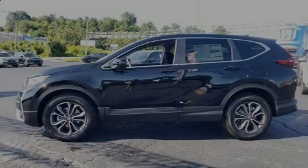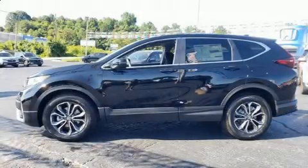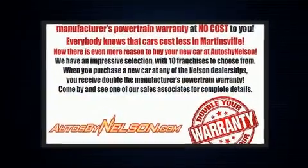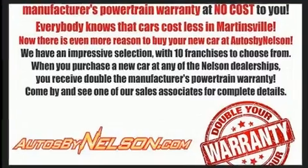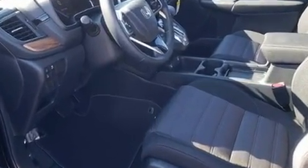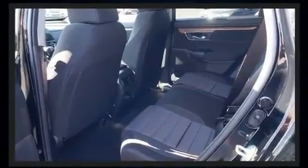Familiarize yourself with the 2020 Honda CR-V. Under the hood you'll find a four-cylinder engine with more than 170 horsepower, providing a smooth and predictable driving experience. The engine breathes better thanks to a turbocharger, improving both performance and economy.